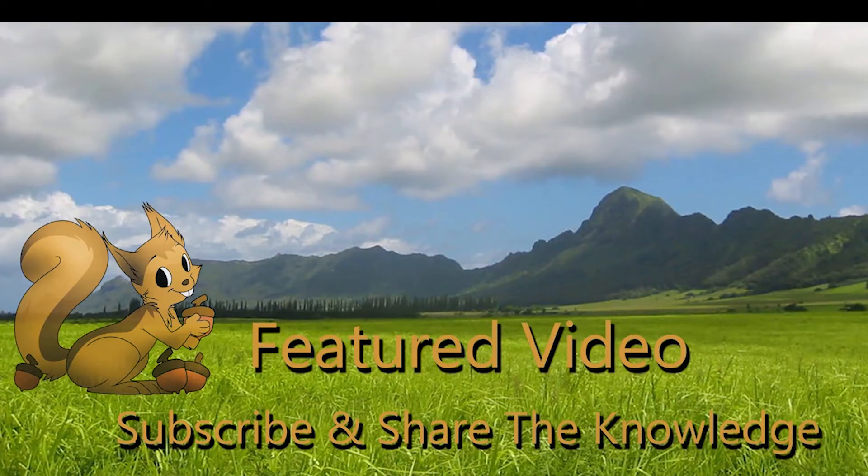This is Prepper Potpourri saying, please subscribe, share the knowledge, and as always, thank you so, so much for your support. We'll see you next time.